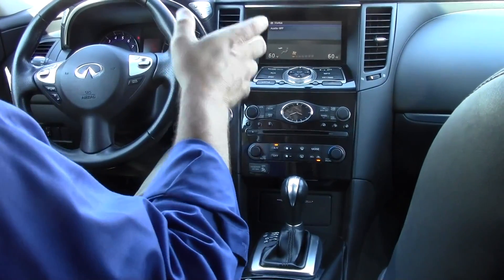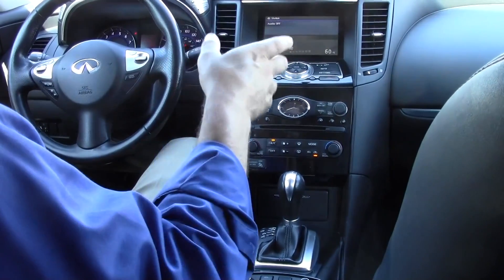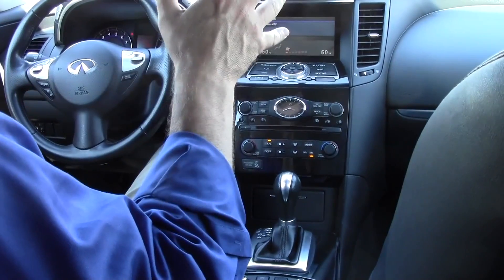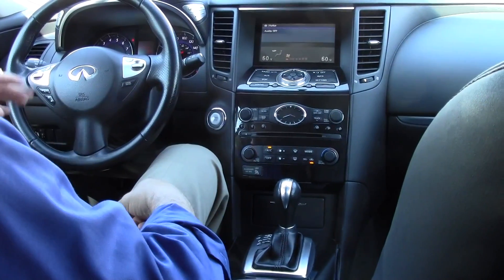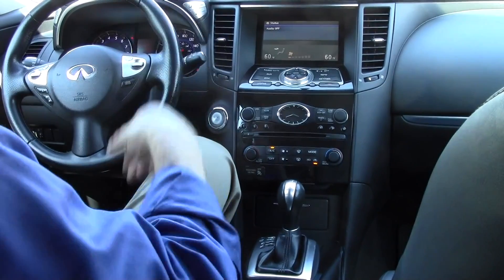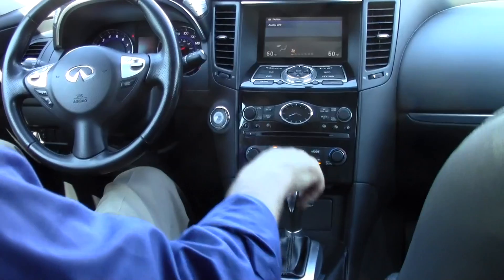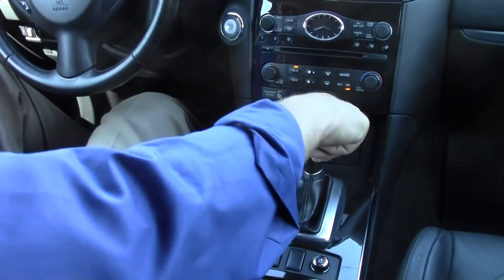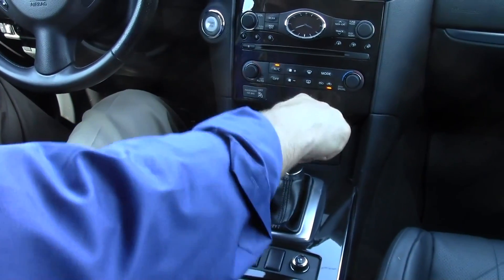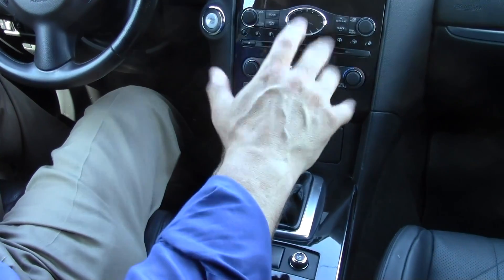The FX35 sports a 24-valve dual overhead cam 3.5-liter V6 engine. It produces a very impressive 303 horsepower and 262 pound-feet of torque. More than ample pickup in this gorgeous all-wheel drive luxury crossover SUV. Also paired with that engine is a 7-speed shiftable sport automatic transmission — you can put it in drive, or throw that shift to the left and shift at your discretion, minus the clutch. Very, very sporty feeling.